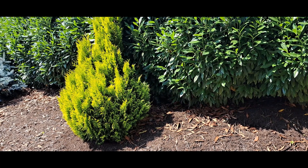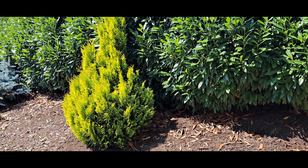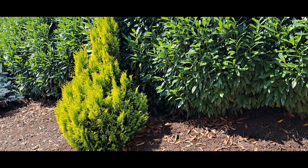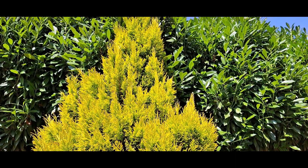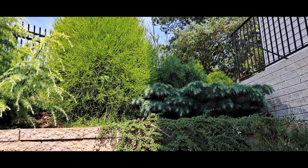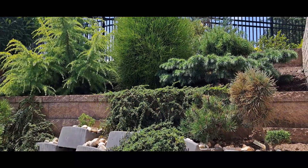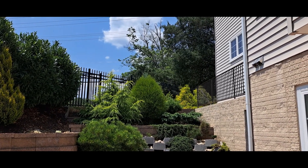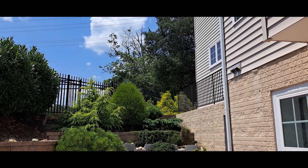Nearby my bonsai garden, I have this beautiful lime-green conifer. It's called Forever Golden Arborvitae. Virginia Juniper and Goldmob Cypress are in the back.